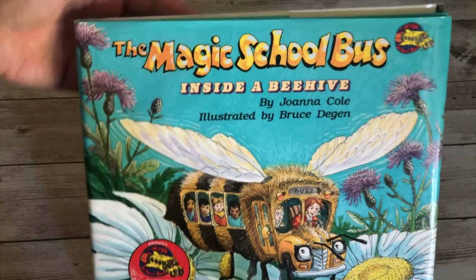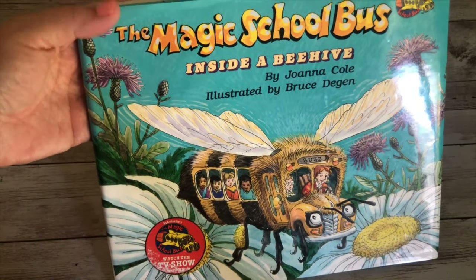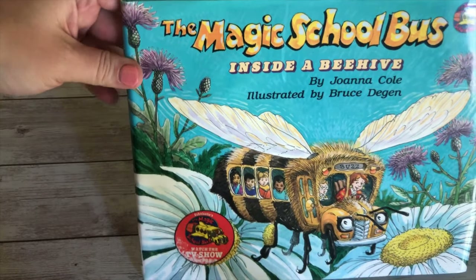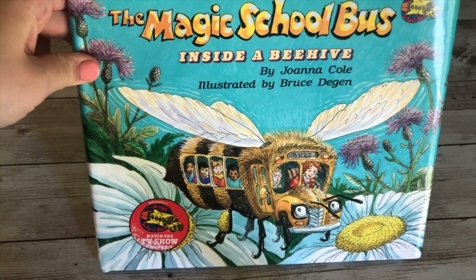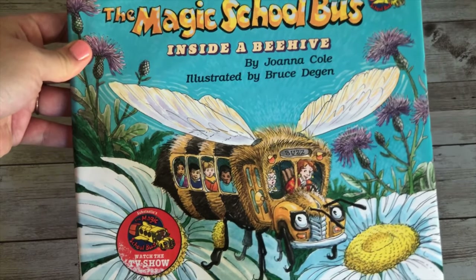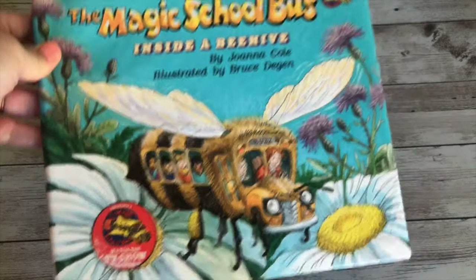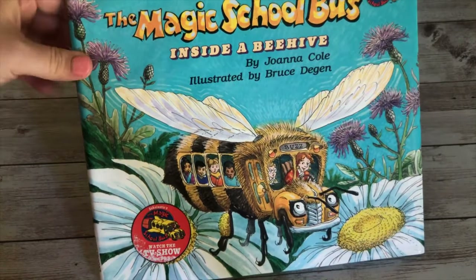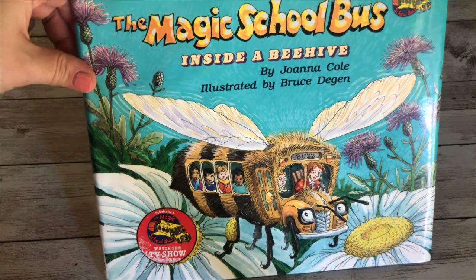I got this on ThriftBooks for only a couple of dollars. My daughter loves the Magic School Bus show, so I knew she would love this. When she can read by herself, I can see her sitting down with it and reading all the funny little jokes inside. It's definitely a cute read-aloud book, but just be warned — it does have a lot of information, so it can get quite deep.